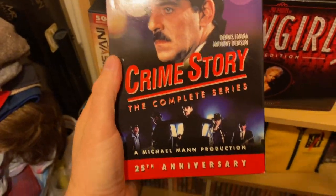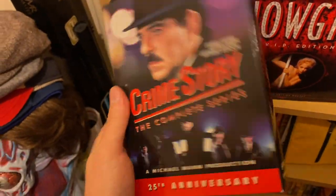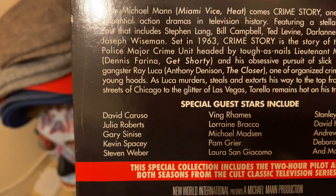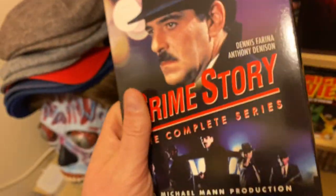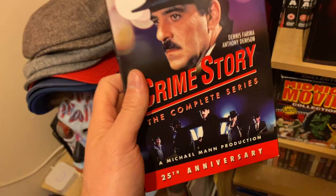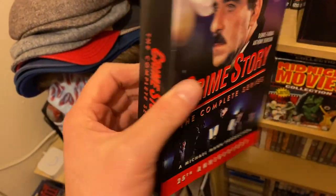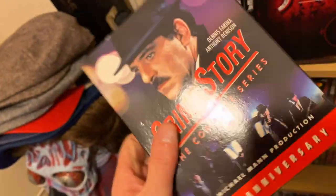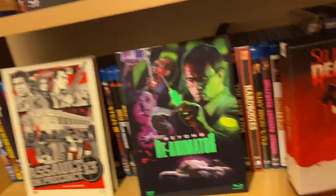Great little TV series — can highly recommend it. Plenty of different directors: Abel Ferrara and Michael Mann. Plenty of stars in this — look at the guest stars. The box set is the US box set, probably the most complete version with the soundtrack. The soundtrack's always been a bit of an iffy thing because it's set in a strange time era with great rockabilly, 60s music. It's just amazing — great TV show. If you've never seen it, you're missing out.